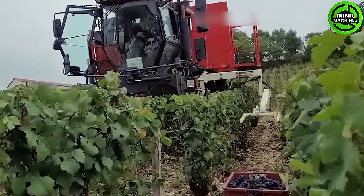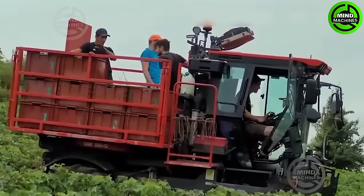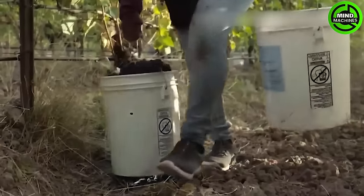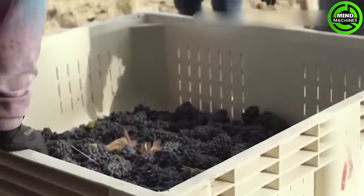In the grape fields, specialized machines traverse through the vines, employing vibrations to dislodge the grapes onto a conveyor belt. After collection, a series of networks meticulously eliminate impurities from the grapes. The harvested quantity is promptly shipped to wineries each year.